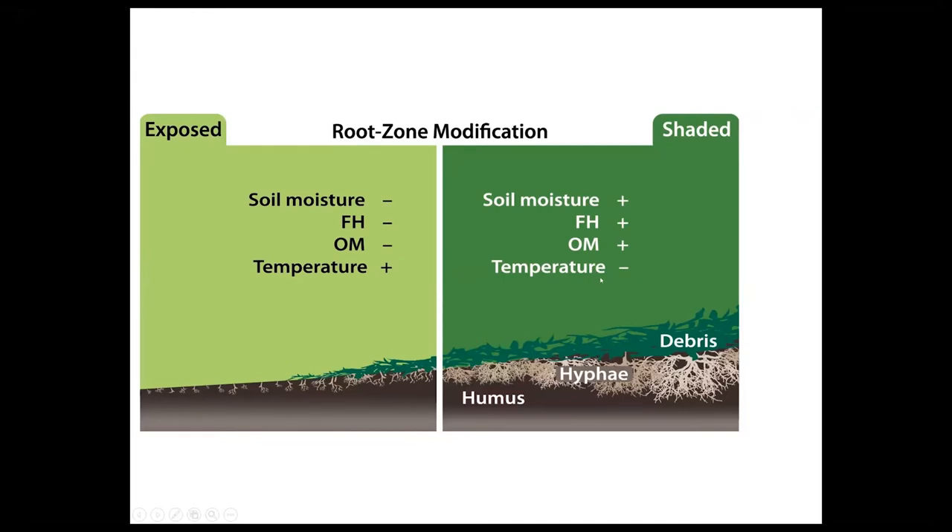The shading also provides a buildup of organic matter where fungal hyphae live, and the temperature in the root zone is much lower under a shaded canopy. When there's no shade and soil is exposed to the sun, you get a lot more evaporation, higher soil temperature, and therefore less organic matter. Less organic matter means less ability for water to be held in the soil, which makes ambient temperature hotter. This creates an upward spiral of badness for the soil.